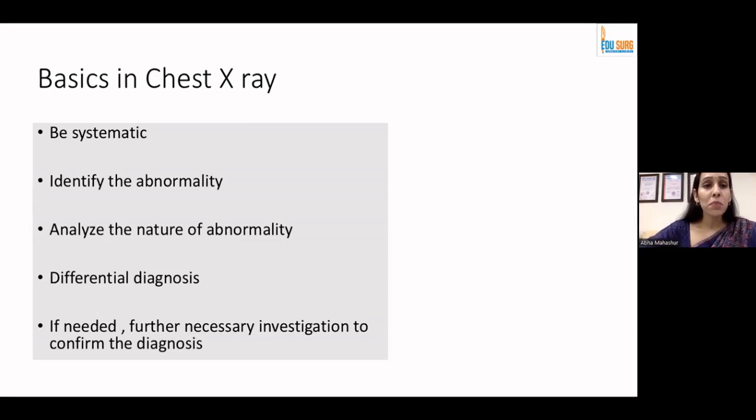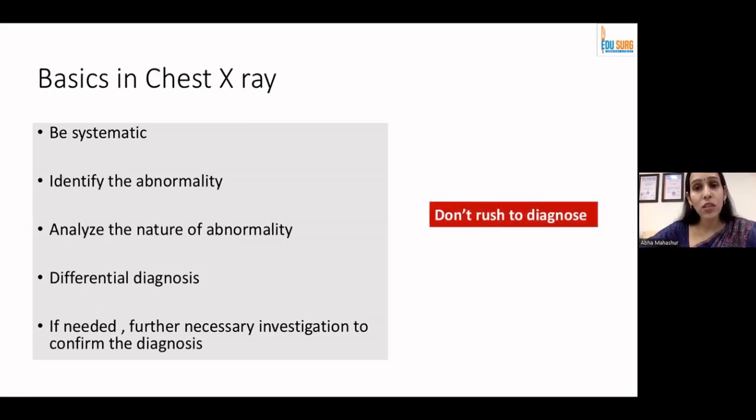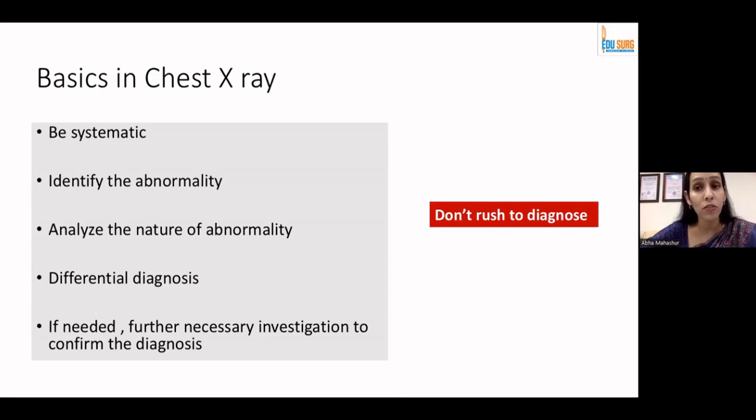When we talk about basics in chest X-ray, the first thing I would want to tell all colleagues is: do not rush to diagnose. Please be systematic — identify the abnormality, analyze the pattern very well, give a differential diagnosis, and then if you feel there is a need for an additional investigation, go ahead to confirm.